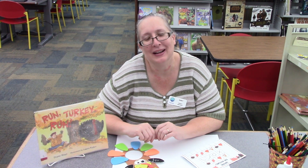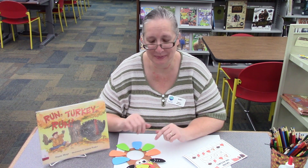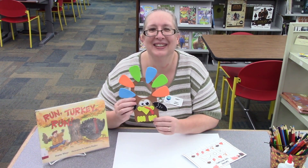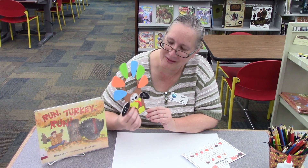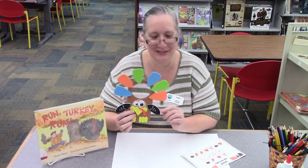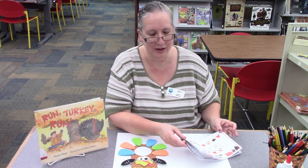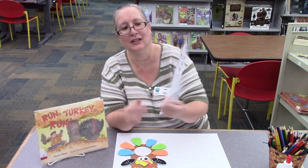Hi, welcome to the Danville Public Library. I'm Nancy and I'm going to be reading the story this week. But first, don't forget to pick up our craft this week. Isn't it adorable? I love this turkey with all these colors and it hangs on your door. And of course it comes in a bag with all the directions on how to make it and some fun little sheets for fall.